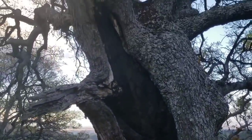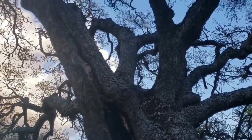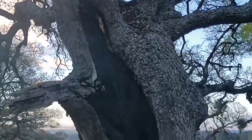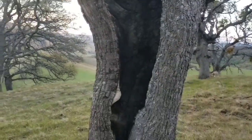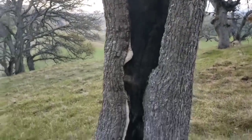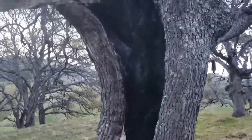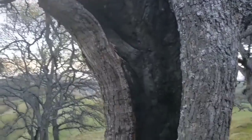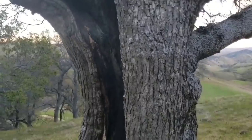My dog is attracted to this tree that has been struck by lightning — it's burnt on the inside, the whole tree has been split in half. This is my first time ever seeing a tree that's been struck by lightning. The whole inside of the tree is black with burn marks. I've never witnessed this before.